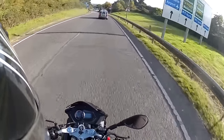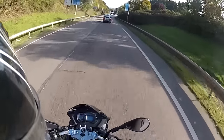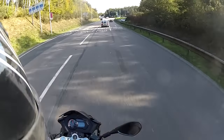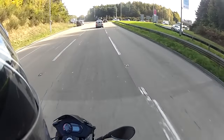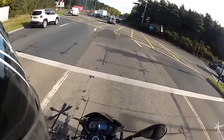I cannot begin to explain how many people keep those two keys together and lose them both at the same time - that is not a great thing to do. Although we can get replacement keys, most of the time it's a lot easier just to replace the lock set, so please please please bear that in mind.